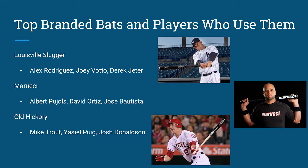Old Hickory is another brand — Mike Trout, Yasiel Puig, and Josh Donaldson are just a few names who use those bats. Wood bats can be used by anyone in America, but in order to get these big name bat companies into people's eyes, they use these big names — especially all-stars throughout Major League Baseball — to sell the bat and ultimately come up with a profit.